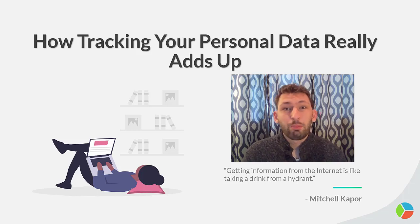Hello everybody, it is Adam from SoGoSurvey, and today we're going to talk about how tracking your personal data actually adds up. So without further ado, let's dive right into it.